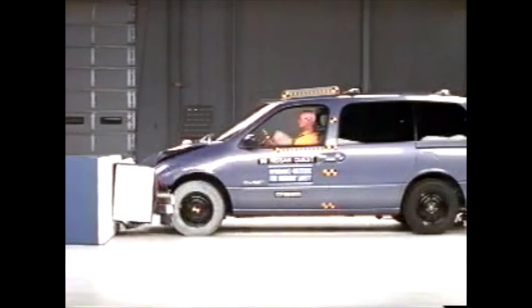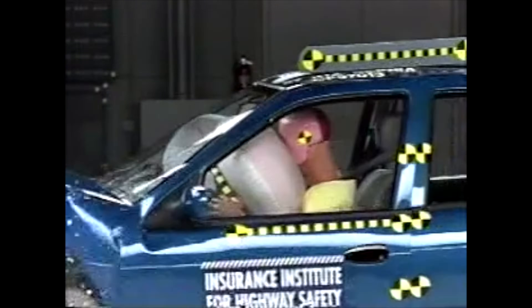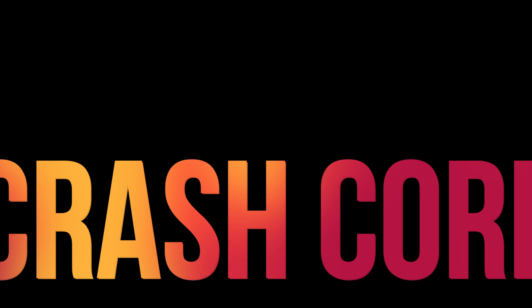To see some of the most extreme crash tests from the 90s, check out this video. Thanks for watching.